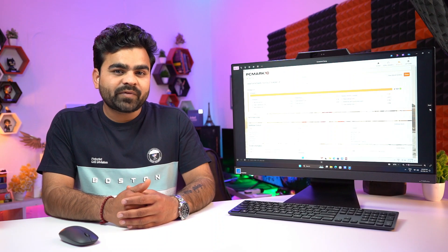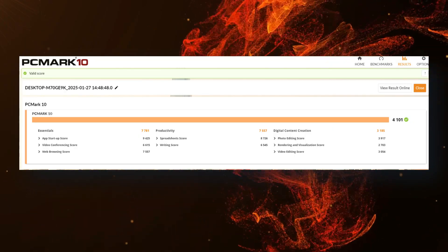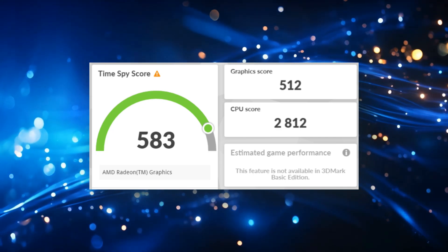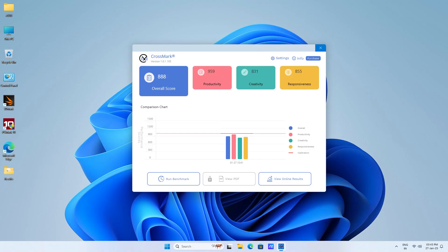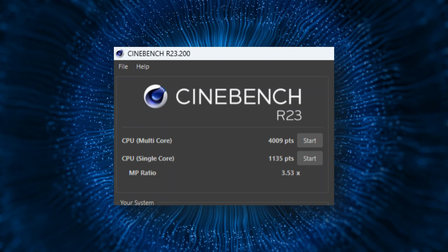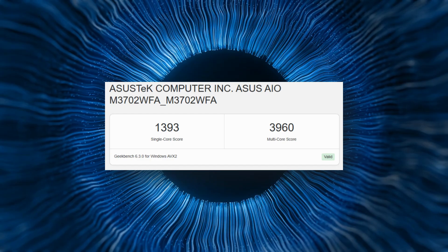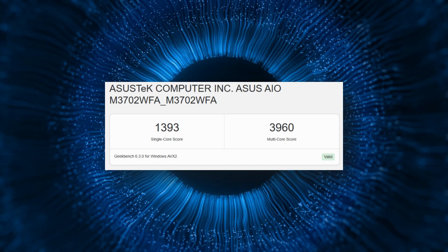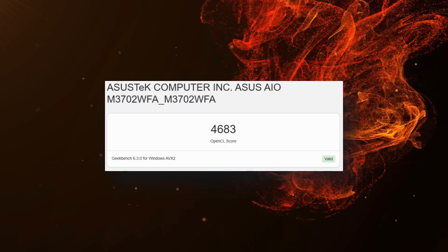Here are the benchmark performance scores. PCMark 10 gives a score of 4101, 3DMark TimeSpy overall score is 583, CrossMark overall score is 888, Cinebench R23 single-core CPU score is 1135, and multi-core score is 4009. Geekbench 6 single-core score is 1393, multi-core score is 3960, and OpenCL GPU score is 4683. The performance scores are looking quite good.